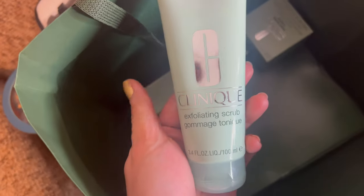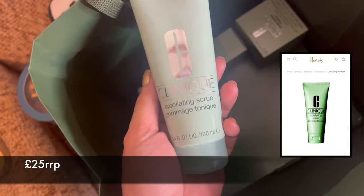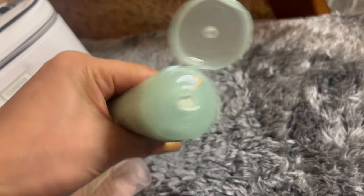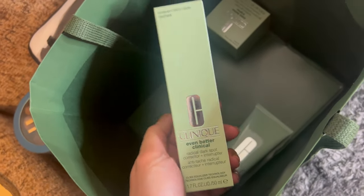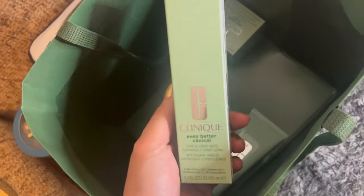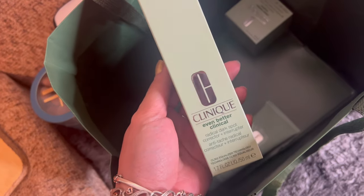I've got this Clinique exfoliating scrub. The person that works there actually recommended these three products to me, so I have to use them at the same time so they would be effective and work on my skin.